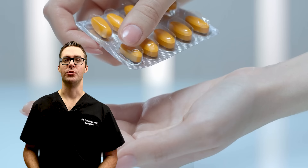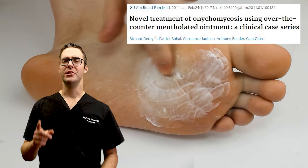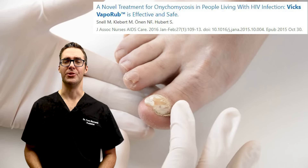Number one — my favorite — is Vicks VapoRub. It actually has camphor, eucalyptus, and menthol; all of these things are toxic and antifungal, antibacterial. You just take a little bit, swab it, put it on your toenails at night or in the morning, dose it in there. It can kill that fungus extremely well. Vicks VapoRub — great treatment.